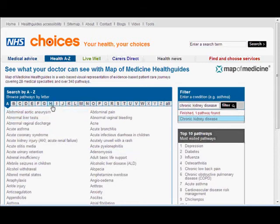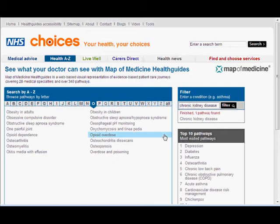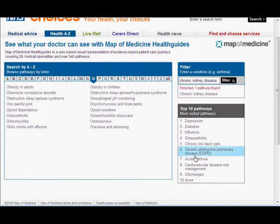Here you can see there's a range of different letters that you can browse, or the top ten pathways listed here, or you can simply put in a search for something that you might be interested in.